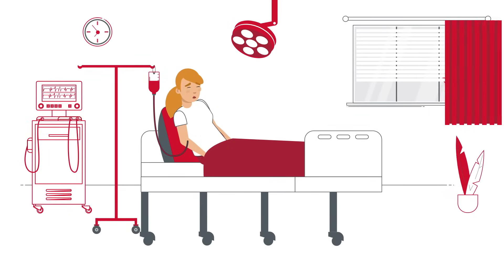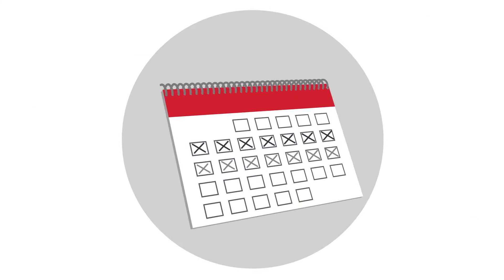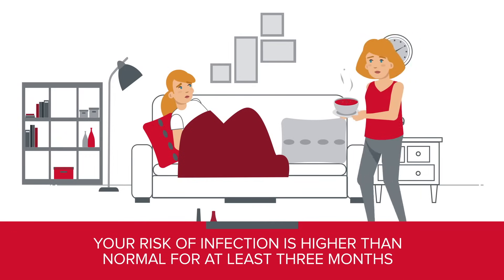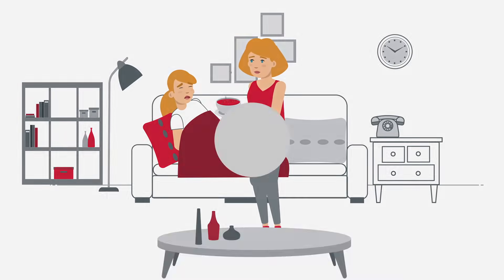It can take a few hours. You'll be awake during the transplant, but you may feel tired. After that, it'll take one to two weeks for your marrow to start producing blood cells. Your risk of infection is higher than normal for at least three months after the transplantation. You'll get guidance on how to prevent infection.